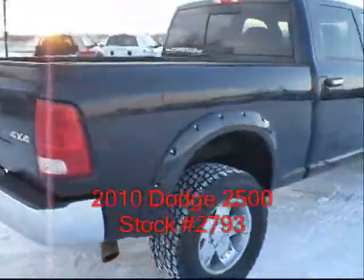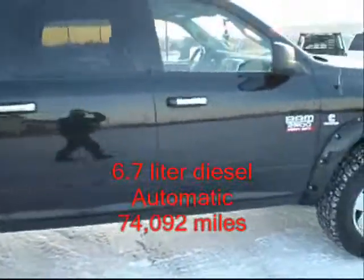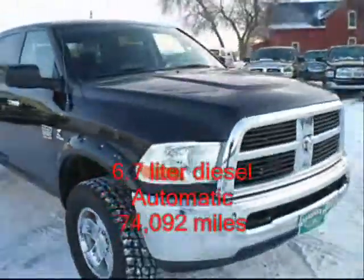It's got aftermarket fender flares, wheels, and tires. The tires are new. Good-looking truck and it runs and drives very well.